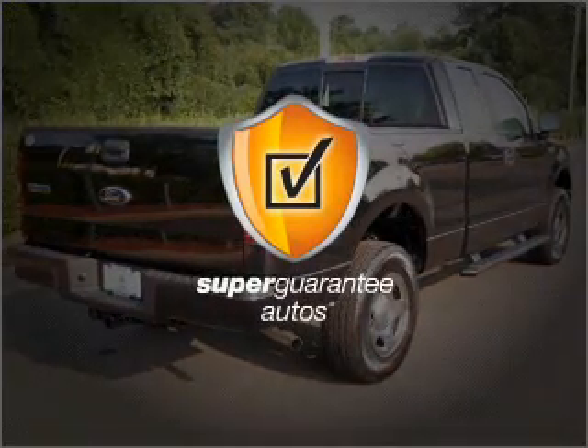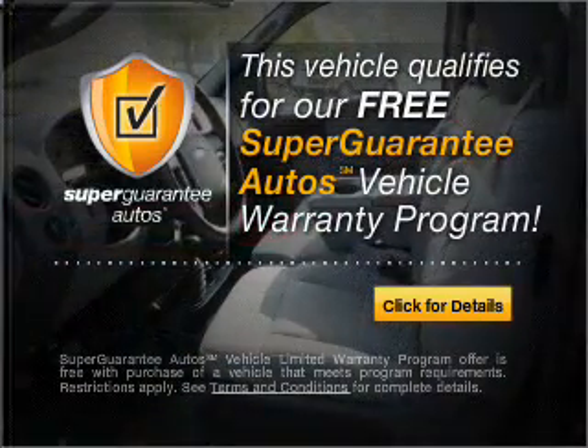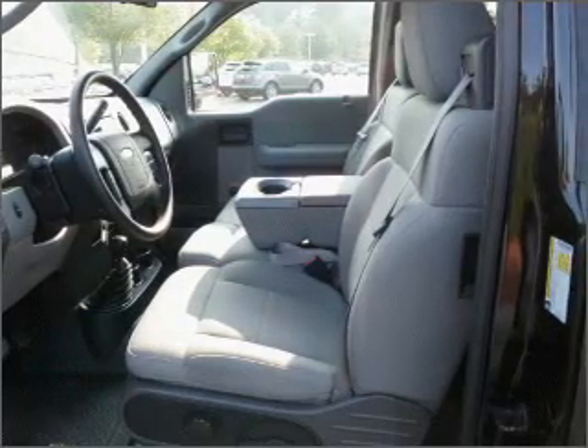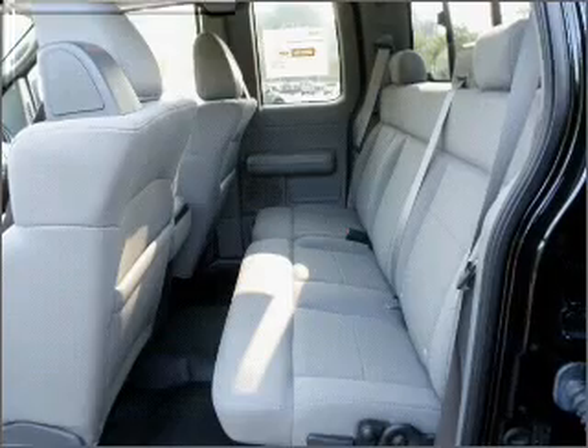This vehicle qualifies for our free Super Guarantee Autos Vehicle Warranty Program. Buy a vehicle and get a free warranty from us, only at everycarlisted.com. Premium wheels give a more luxurious look. The anti-lock braking system will keep you safe on the road.